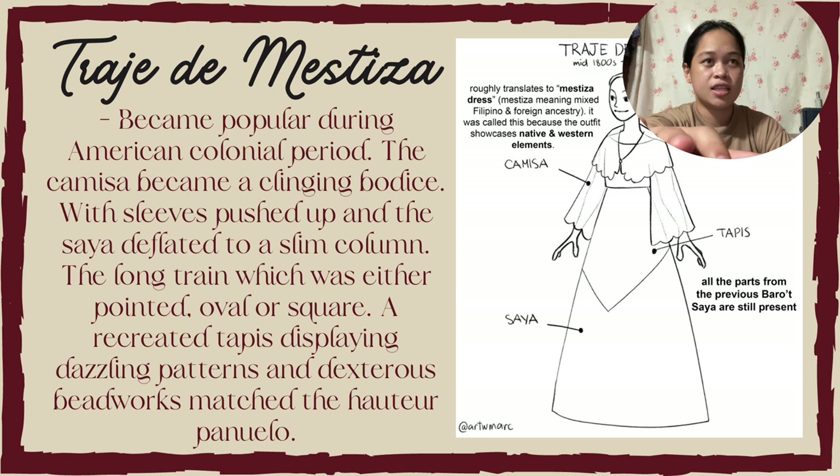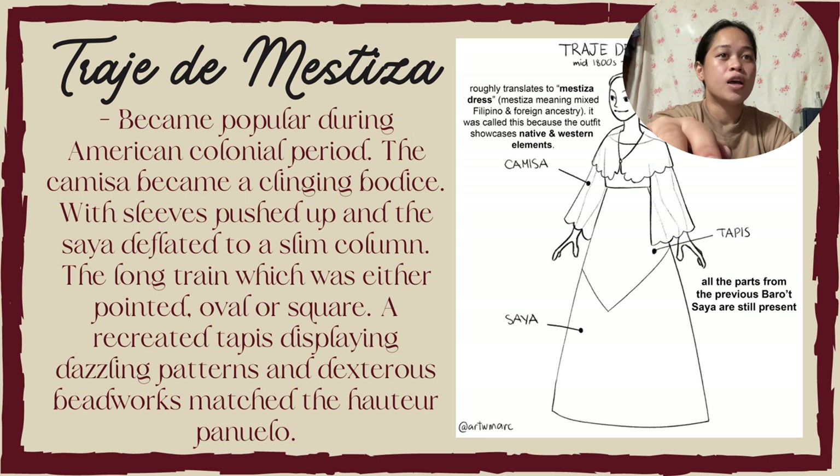Next is the Traje de Mestiza. Traje de Mestiza became popular during the American colonial period. The camisa became a clinging bodice with sleeves pushed up. The saya deflated to a slim column. The long train was either pointed, oval, or square. It recreated the tapis display using patterns and dexterous beadworks matched together.